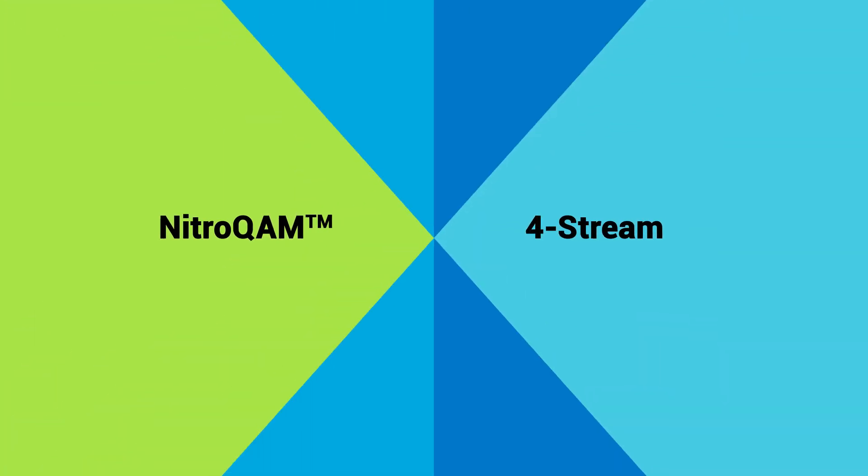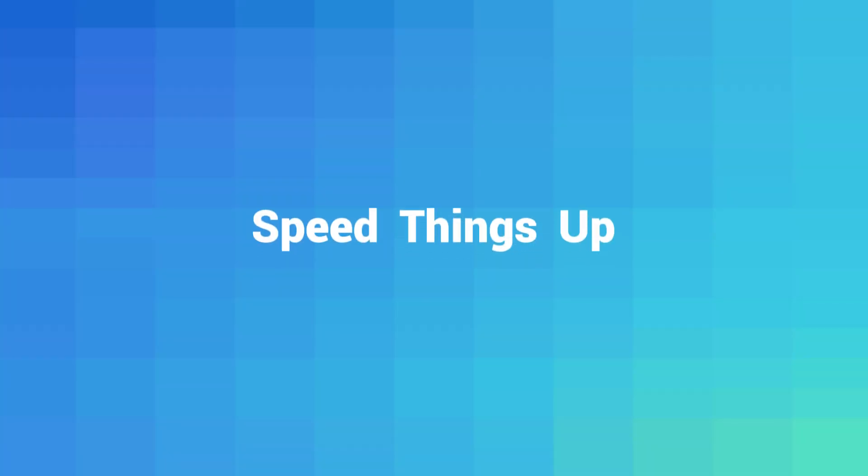With NitroCom and 4Stream, it's easy to speed your favorite things up. Thanks for watching!